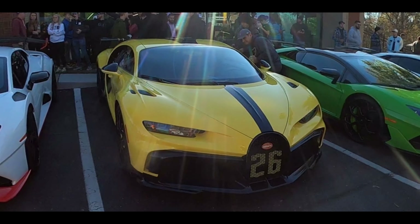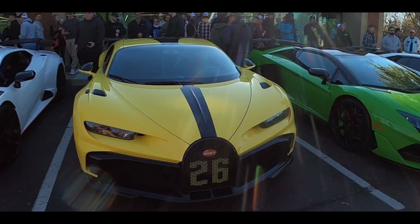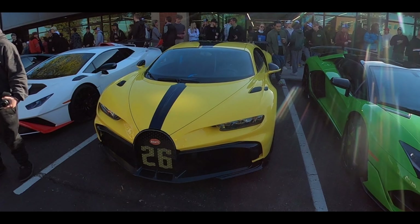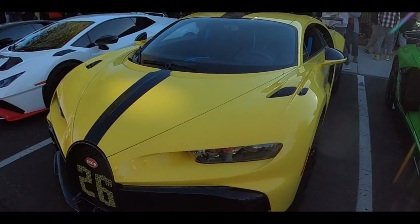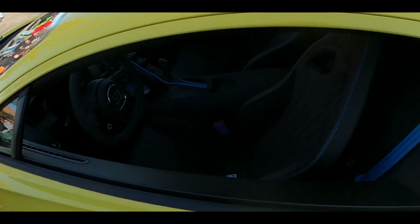On the Bugatti Divo, which is one of 40 cars and a little more limited than this run, you had to have bought one Bugatti Veyron and one Bugatti Chiron — a Veyron is about one to 1.2 million dollars and a Chiron is about 3 to 3.2 million dollars. So in some cases, when people really wanted them and didn't already own one, they would buy all three on the same day — a Veyron, a Chiron, and then ask for the allocation for the Pure Sport or the Divo. Just crazy stuff goes on with these cars at this level.